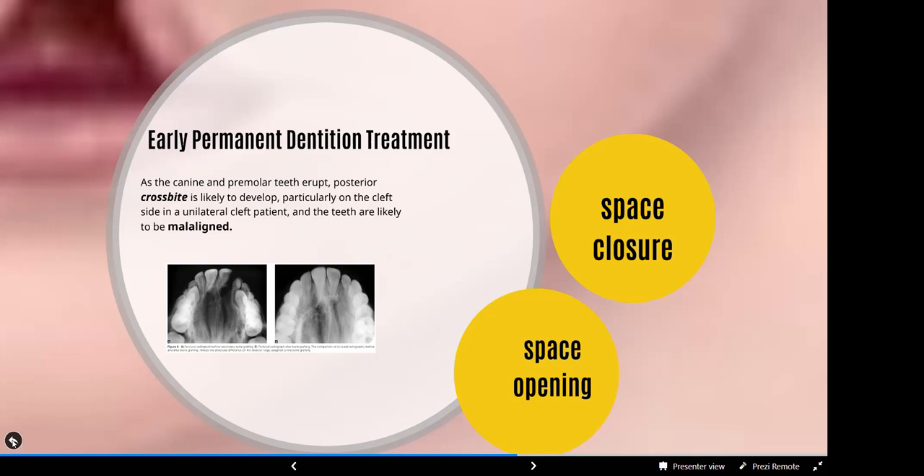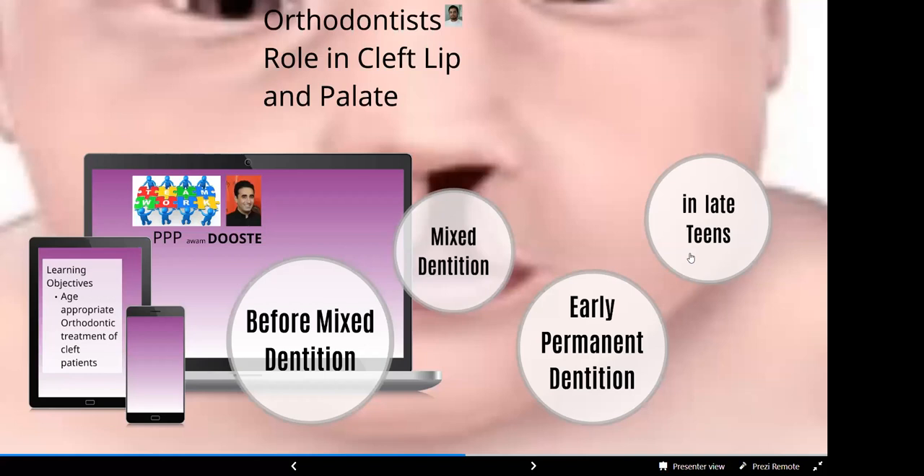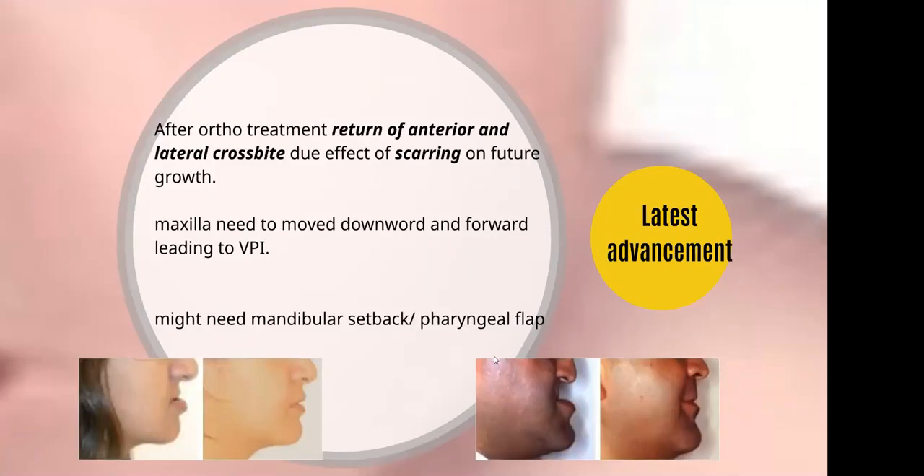For the orthodontic surgery, the role of the orthodontist could be the preparation of the maxillary advancement and the mandibular setback. In the late teens, as a result of the scar tissue from surgery, we would be having the return of the anterior and lateral crossbite due to the effect of scarring on future growth.